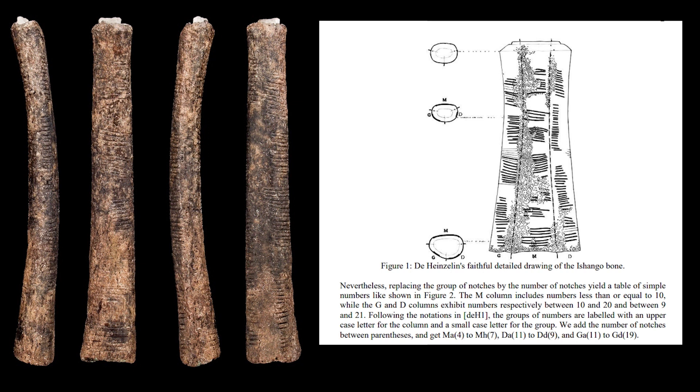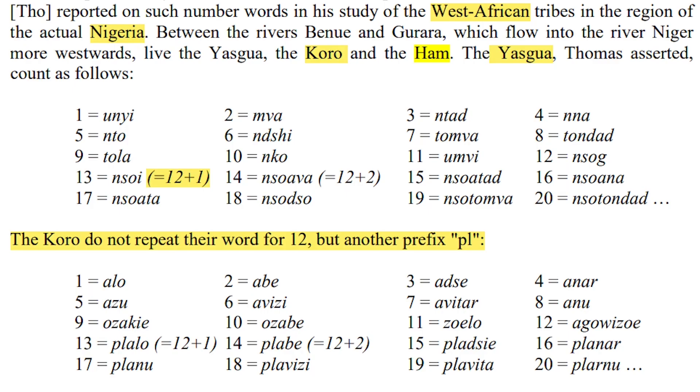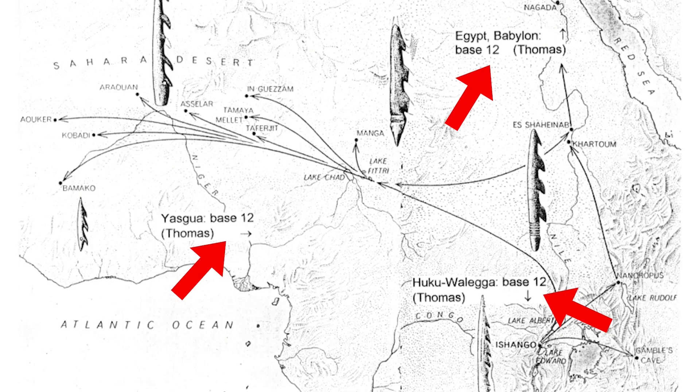But it's not only in Egypt and Ishango that we find the Base 12 counting system. We also find it in the Cross Rivers region of Nigeria, amongst the Yasukua, Kora, and Ham people, its use dating back thousands of years. As the Ishango people dispersed from their homelands, they brought with them not only barbed bone harpoons, but mathematical knowledge as well.